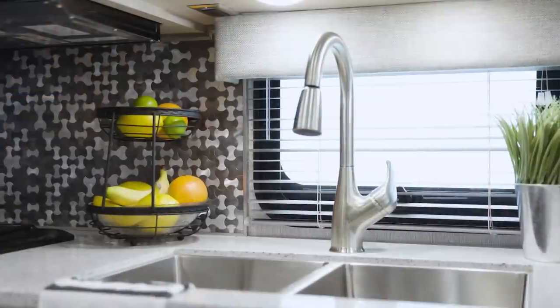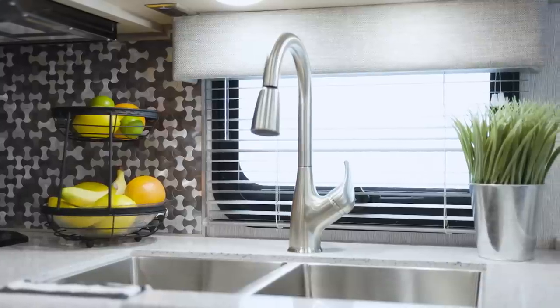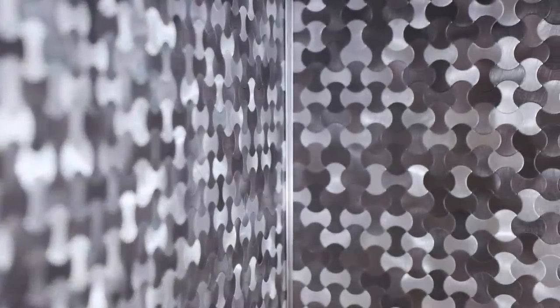Solid surface countertops surround the double bowl stainless steel sink, offering you lots of prep space. A highlight of the kitchen is the stunning new tile backsplash.